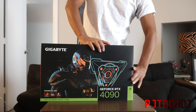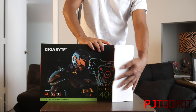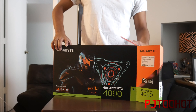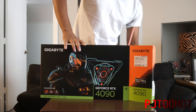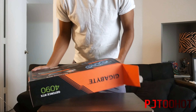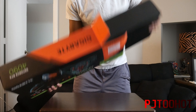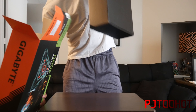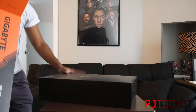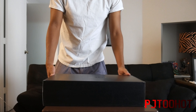I was trying to get the Aorus version, but that's even more expensive than this version. The Aorus version is being scalped up to $3,000. Let's go ahead and get it out — even though I took it out backwards. Get it out. Put it down as gently as we can and see what we can do here.